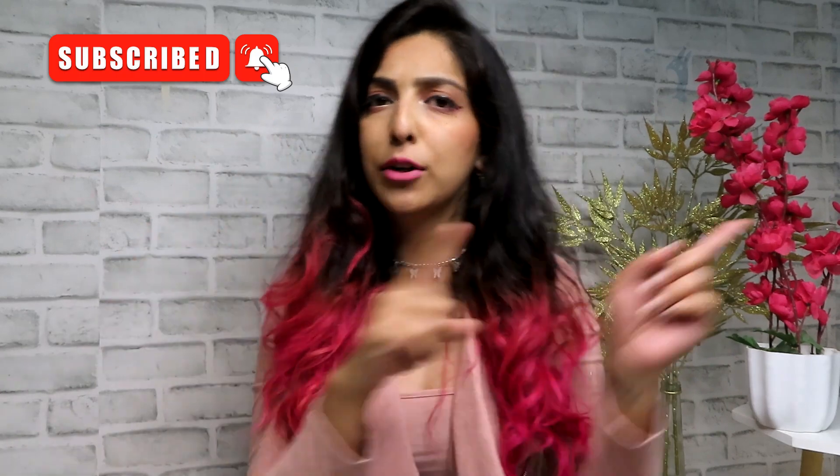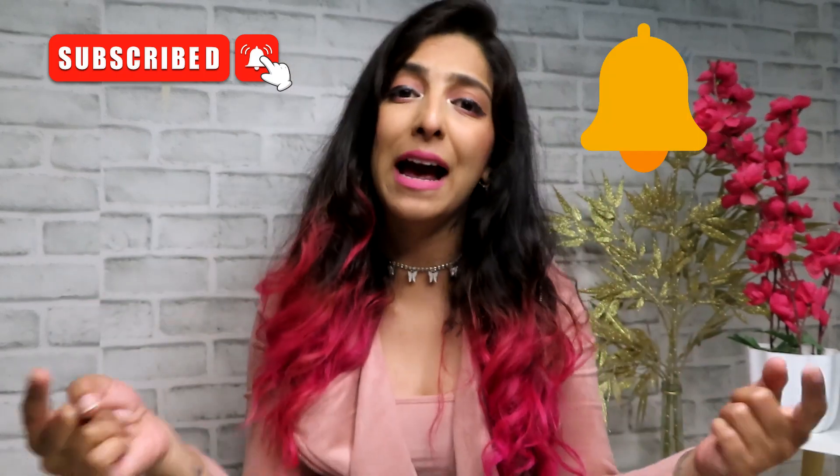Hi guys, welcome back to my channel. My name is Meghna Menon, and if you are new to my channel, don't forget to hit the subscribe button and also hit the bell icon so you get notified every time I post a new video. Today we are doing something special — my current obsessions or current favorites.